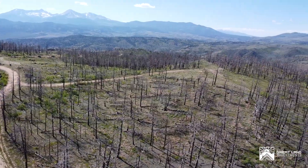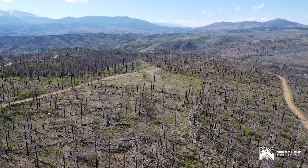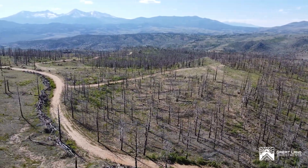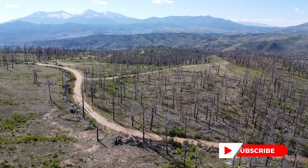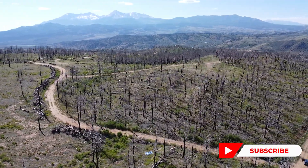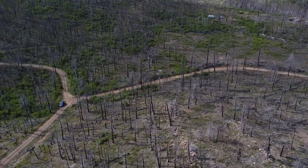Here, the canvas of your Colorado dreams awaits, ready to be painted with your unique story. Thank you for exploring this unique property. Contact us to make it yours or to schedule an in-person viewing. Don't forget to subscribe to our channel for updates on upcoming properties for sale. We eagerly await assisting you in acquiring your dream property. Until next time.